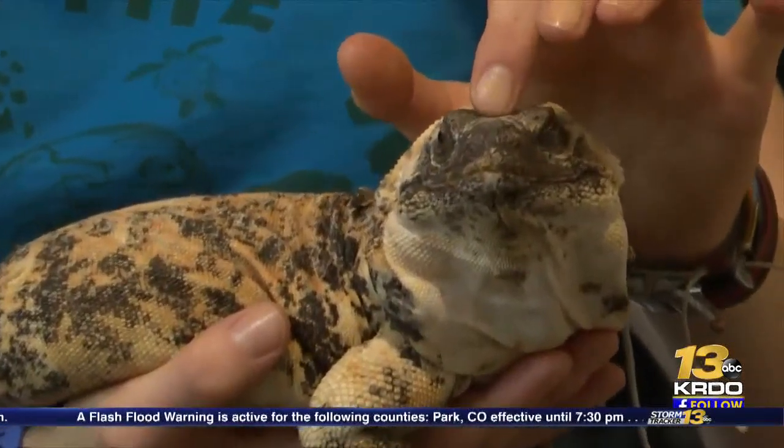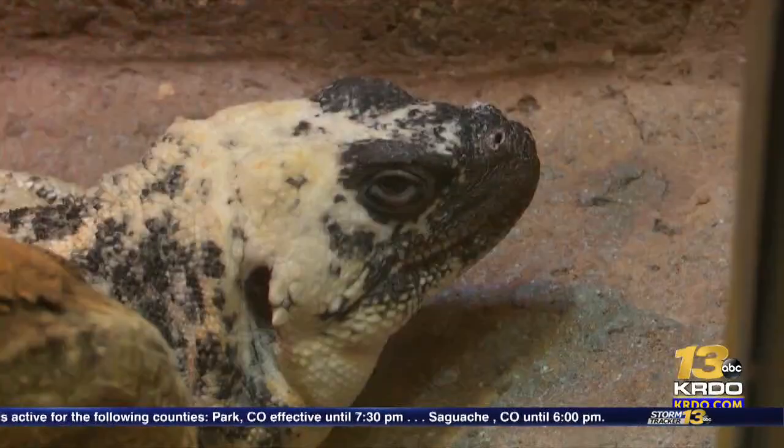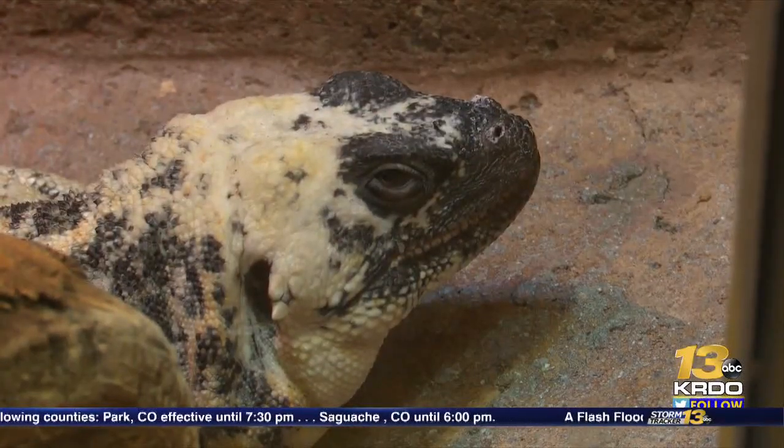He really, really likes scratches on his forehead — we'll see if he can close his eyes. This is Jenny. She is our other San Esteban Island Chukwala.